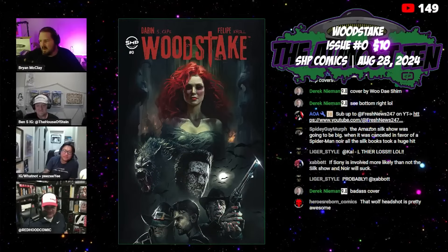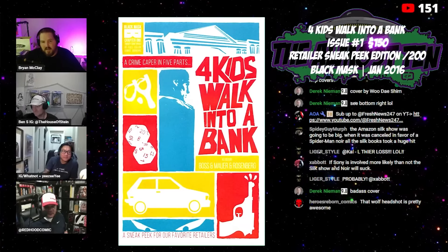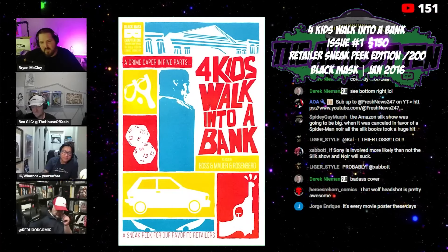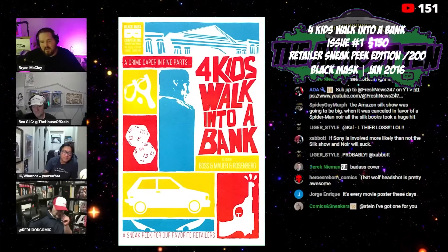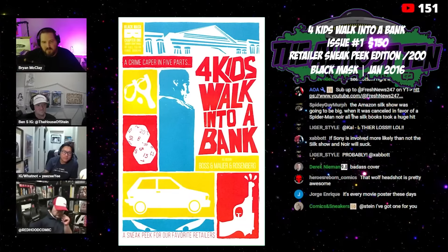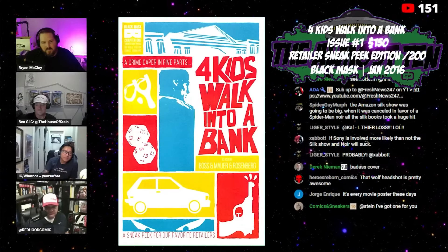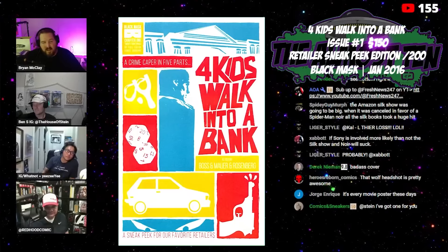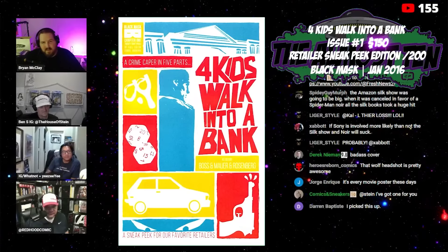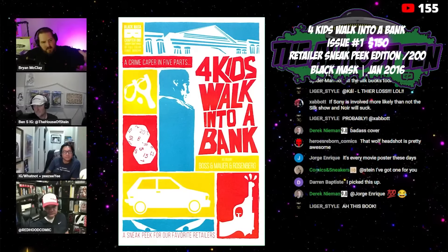Moving on, we have an oldie but goodie — Four Kids Walk Into a Bank, specifically the retailer sneak peek edition of Issue One, supposedly limited to 200 retailers. When this came out it had so much buzz and so many great covers. It was the start of the retailer exclusive variant age — there's probably like 20 retailer variants for these books.